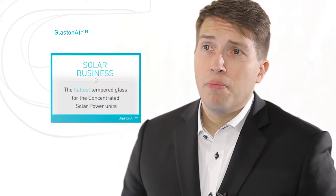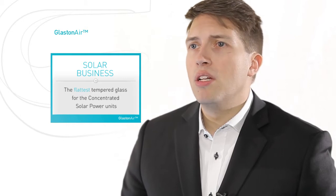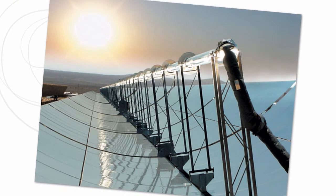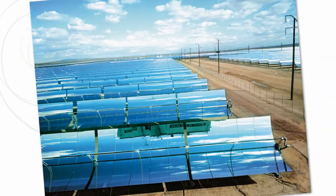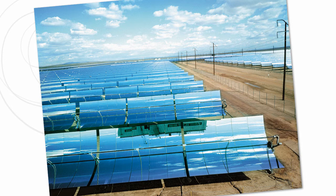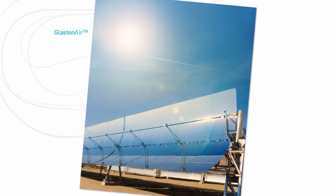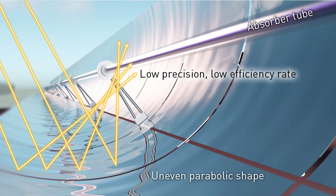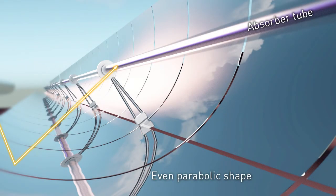In addition to the PV market, thin glass can be utilized in the concentrated solar power industry as well. Currently, the CSP industry uses both tempered and annealed bent glass. Tempered glass is preferred in the industry due to its durability. However, the challenge with bent and tempered glass has been the quality and lower efficiency rates. Greater efficiency can be achieved through higher precision of the solar radiation from the parabolic reflector into the absorber tube.